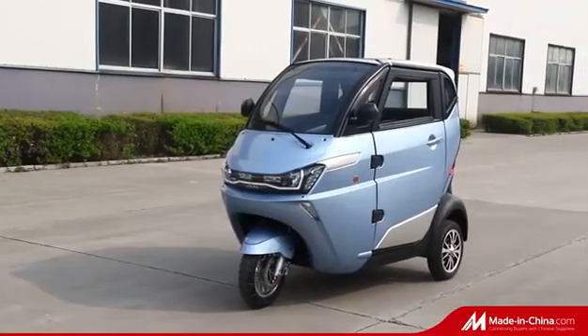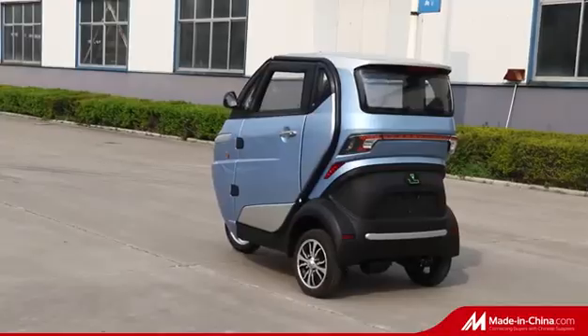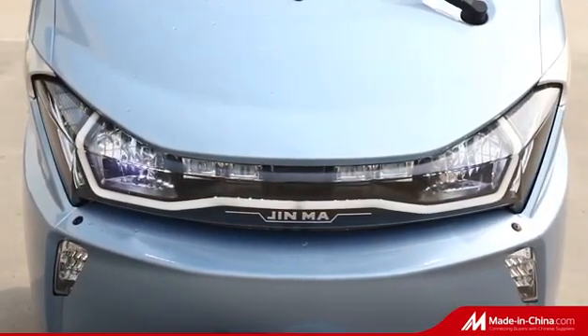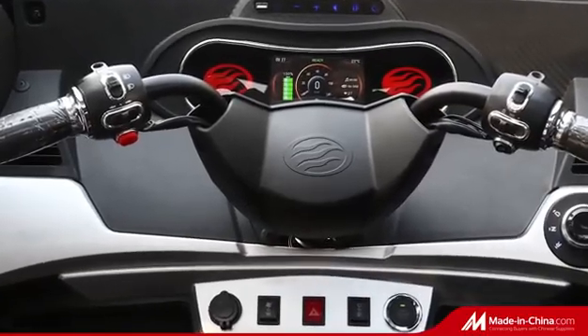Hi, welcome to our website. The Runhorse J1 electric tricycle with EECL2E certificate is an absolutely lightweight vehicle. It is fully equipped with most modern technologies and a combination of colors.